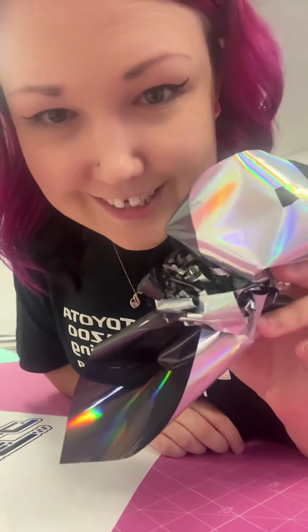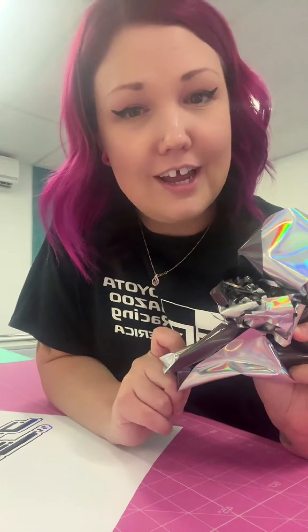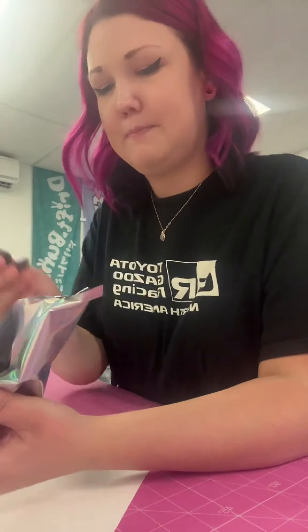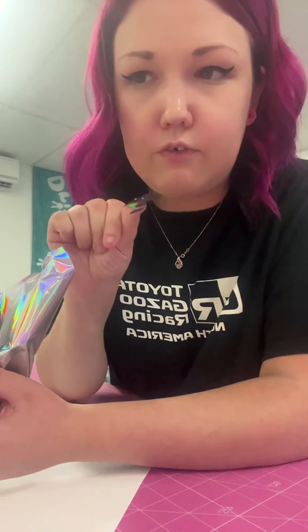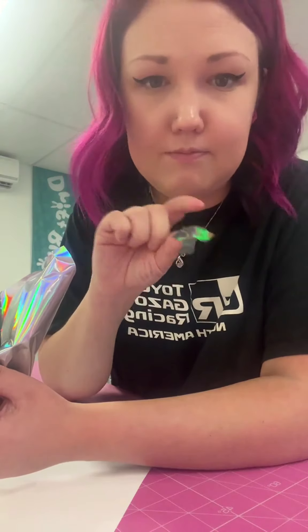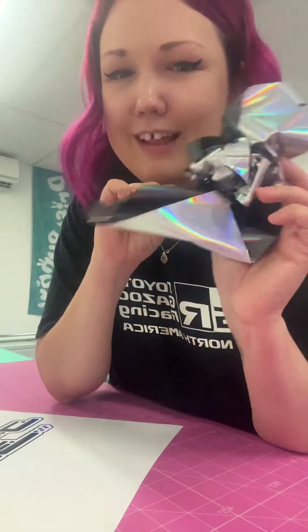Before people ask why I don't use this vinyl for products — I used to, and I've done it a few times for client stuff, but it is just a pain to work with, especially when applying. That's something I really look for when making products for customers and my own brand — if it's a pain to work with, it is not worth it. So that's why I don't really use this stuff, and it's kind of just been sitting here since then.